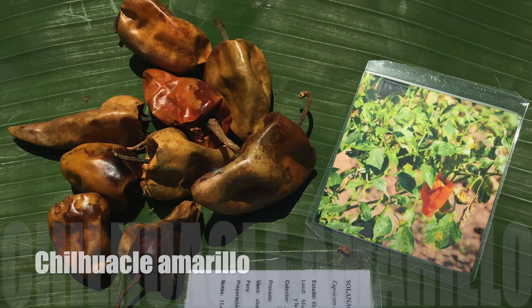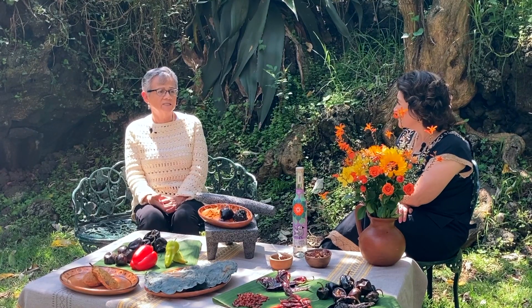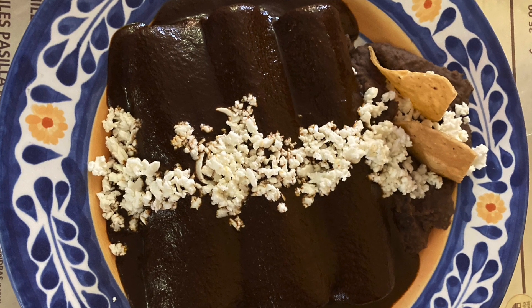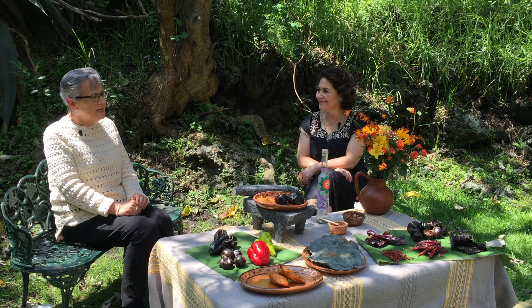Este chile se presenta únicamente en Cuicatlán, en la Reserva Tehuacán-Cuicatlán, especialmente en San Juan Bautista, en el estado de Oaxaca. Es un chile bastante caro, en especial el negro. Preguntando cuánto cuesta un kilo del chihuacle negro, se encuentra alrededor de mil a mil doscientos pesos. Tiene toda una razón de ser porque este mole ha adquirido una importancia gastronómica a nivel nacional e internacional, y en todos los libros de gastronomía aparece como un platillo muy especial y ampliamente buscado.